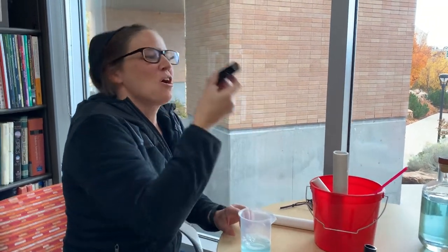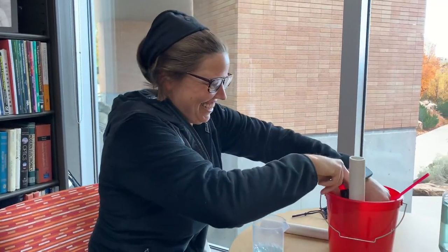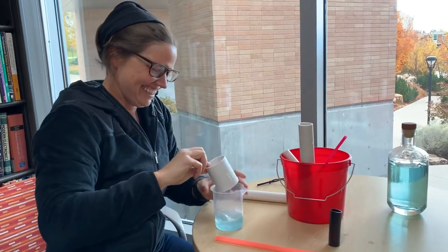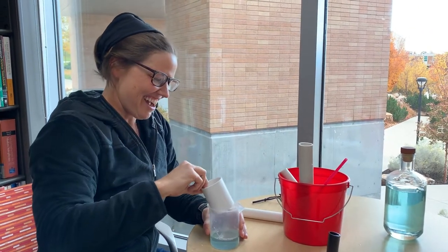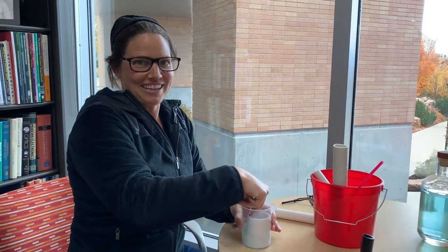Nice work. Yeah, we got that. Keep going and tell me, as I've prompted you, about what you're seeing and what you're wondering about. I am wondering about which size pipes make bigger bubbles and why.